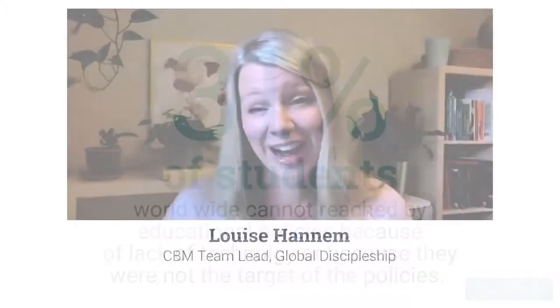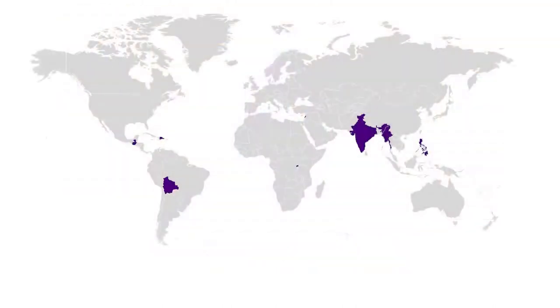Our focus this year for Active In Mission is to raise funds and awareness about CBM's education-related programs around the world. We are currently active in education in eight countries: Guatemala, the Dominican Republic, Rwanda, Lebanon, India, Myanmar, the Philippines, and Bolivia. Speaking of Bolivia, I'm joined today with my friend and colleague, Callie Hutton, who is CBM field staff in Bolivia. Hi, Callie.